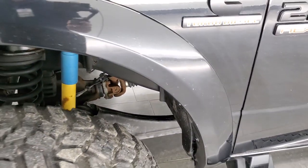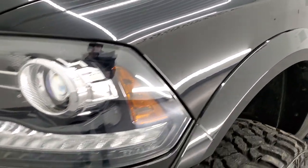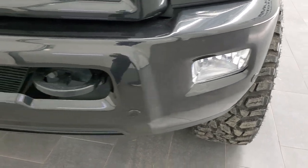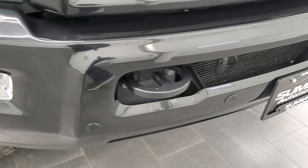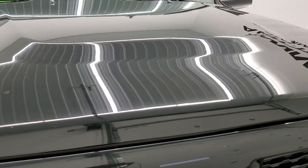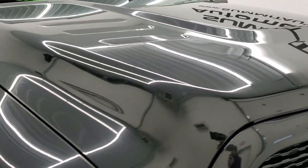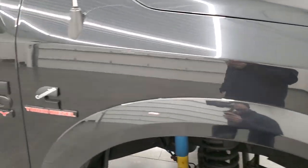This is a one owner clean title history out of Ohio. You get the projector lamp headlamps, LED running lights, factory fog lights, and the front bumper is in excellent shape — no dents or dings — and you do get the front bumper parking sensors. The hood is in very nice condition as well; I didn't see any dents or dings. The passenger side front fender is in nice shape as well.